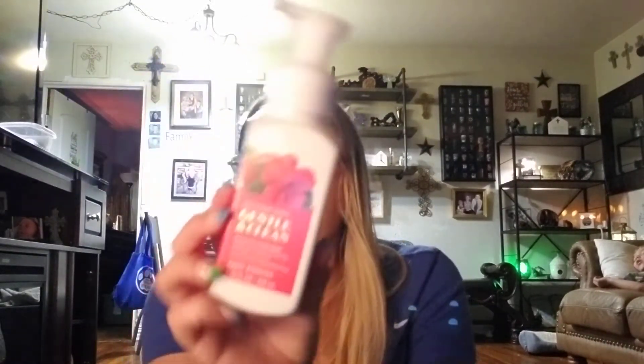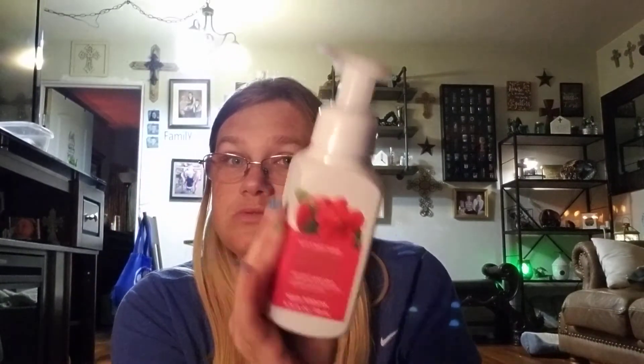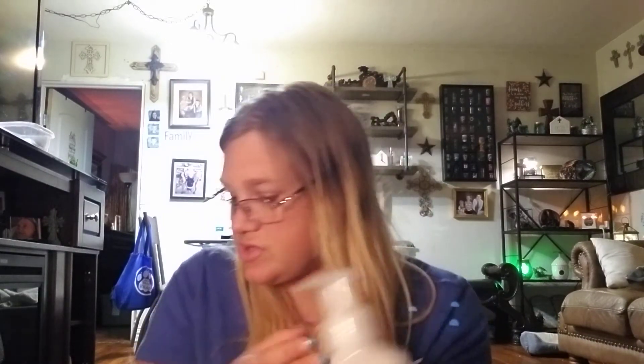And then I got Apple Hibiscus. This says apple nectar, hibiscus, and sweet orange. That smells good too — you can definitely smell the apples and the hibiscus. Out of the three from the Clean and Gentle line, the Pink Strawberry is my favorite — probably no surprise to anybody. The hibiscus I really like, the Rose Water and Ivy I really, really like. All of these are just amazing — and Kitchen Lemon, I just love it. It's a beautiful kitchen scent.